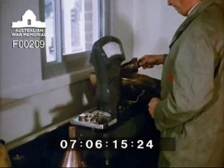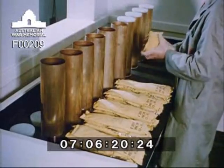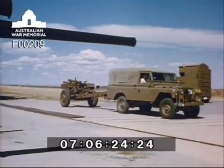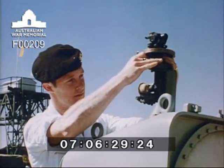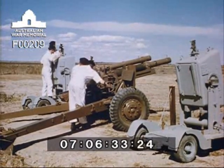In the ammunition laboratory at the Army's artillery range situated at Port Wakefield, South Australia, technicians prepare ammunition for proof. Guns fitted with new barrels ensure that the performance of the propellant charge and the shell can be measured with extreme accuracy. Special VHF radio permits accurate measurement of the shell trajectory.